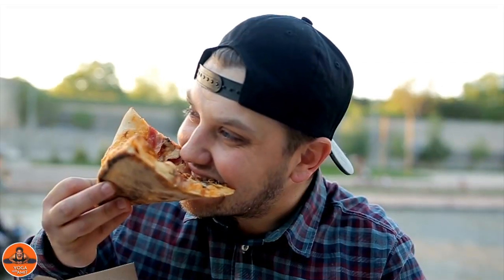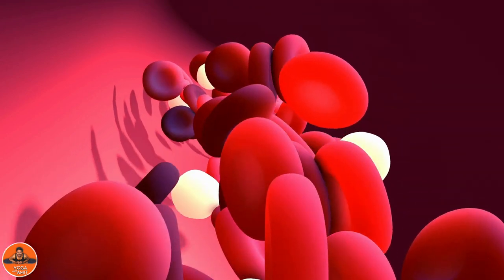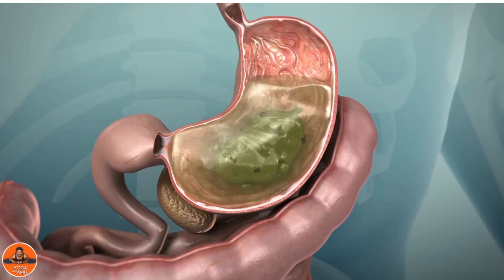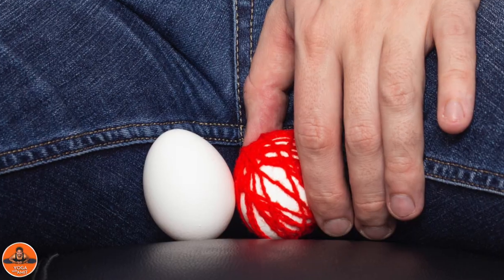Junk foods tend to be high in sugar, fats and salt. All three can affect your weight, cardiovascular health and blood pressure. These processed foods also tend to be harder to digest. High blood pressure and digestive issues can make your Varicocele symptoms worse.